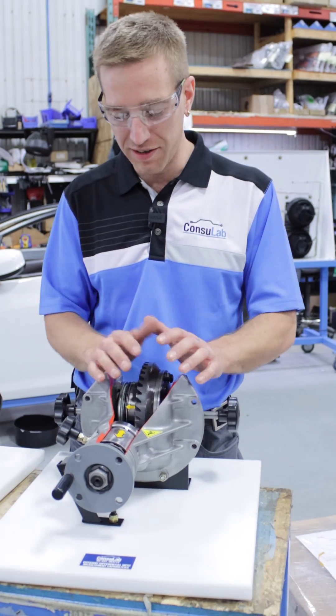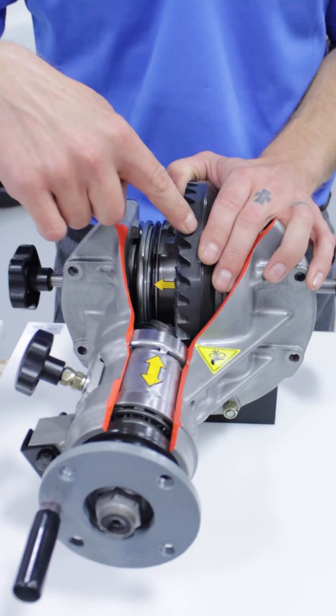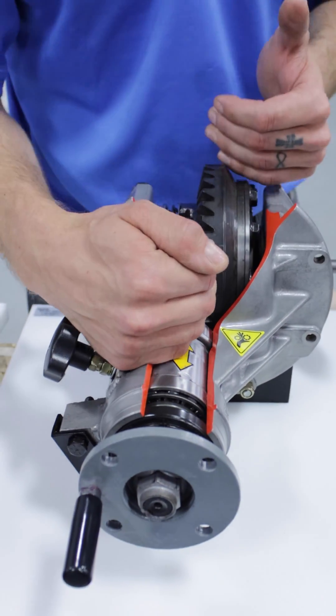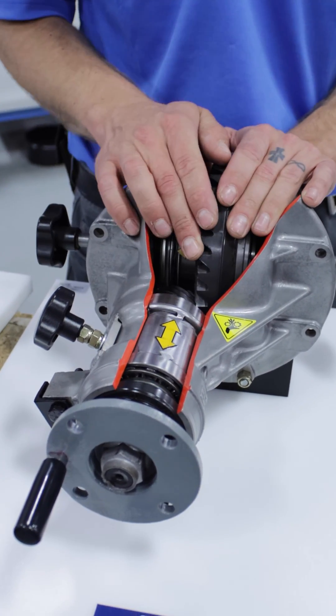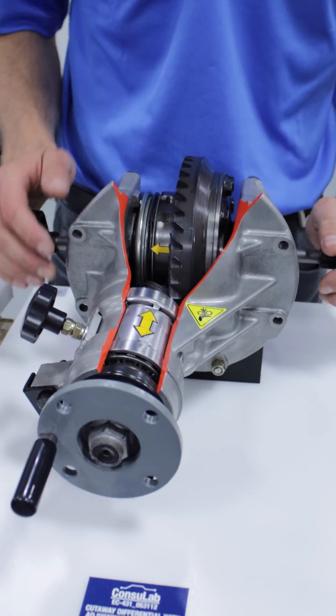This is a hypoid gear set differential. We've got our pinion gear, our ring gear, and the differential inside. It's very important to have the right backlash and pinion depth for the gears to not wear out too fast.